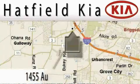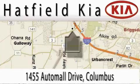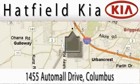Hatfield Kia is located at 1455 Auto Mall Drive in Columbus. Our main objective is to make your experience at our dealership a satisfying one, whether it's for sales, service, or parts. We'll be right back. Thank you.